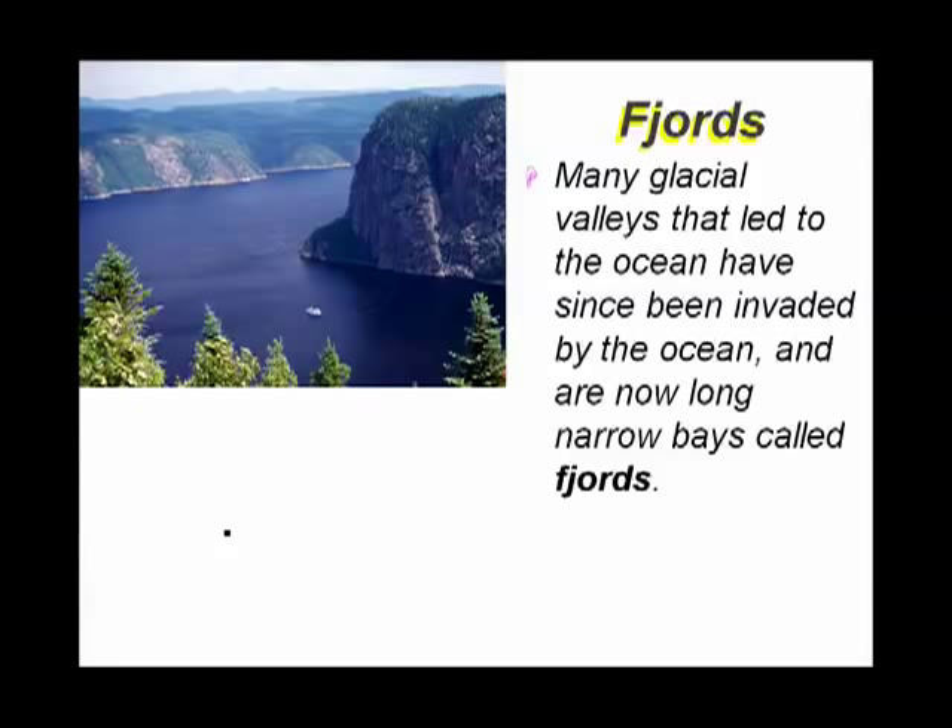Fjords are long, skinny, narrow bays that were carved out by glaciers but have since been invaded by the ocean. Now, when a glacier hits the ocean, what happens to it? It breaks off into icebergs. So how is it we can have the ocean in a glacial valley? That doesn't make sense.